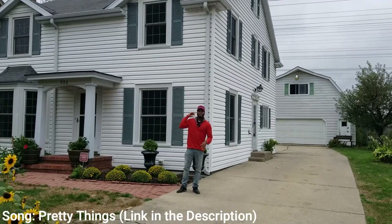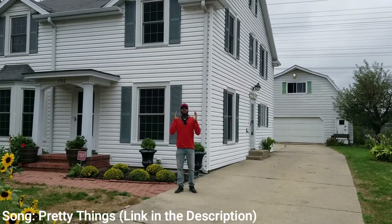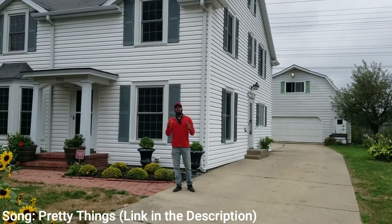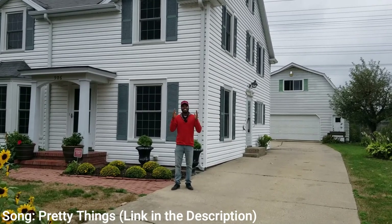It's Realtorone with Cars and Cribs and I'm back with another one. Today we're in Waukegan, Illinois. We have a four bedroom, two and a half bathroom, just about 2,270 square feet for only $190,000.